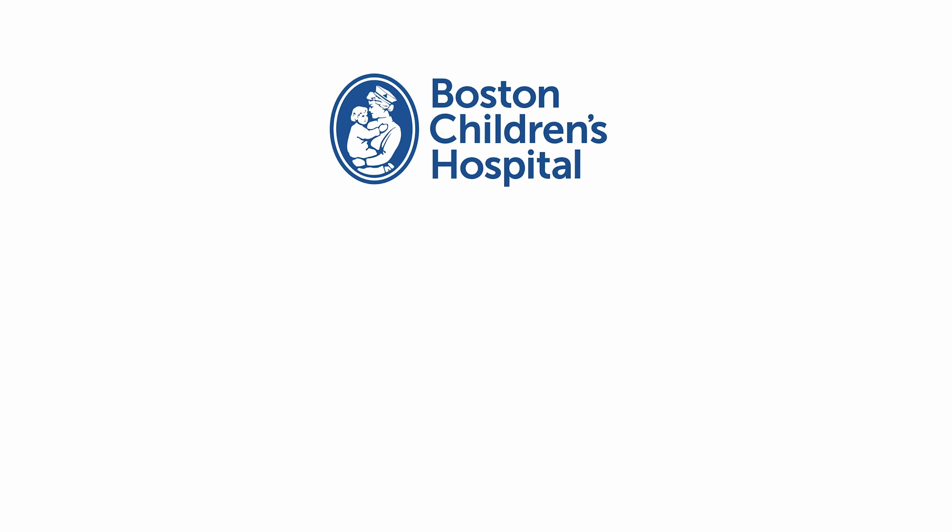Gattex is one of those medications that can help a child absorb nutrients, grow, thrive, and wean off of the parenteral nutrition that they may require. We're very excited to use this medication in the CARE program, which is one of the biggest programs in the country for short bowel syndrome and patients dependent on parenteral nutrition, because it allows our patients a means to get off some, if not all, of their parenteral nutrition.